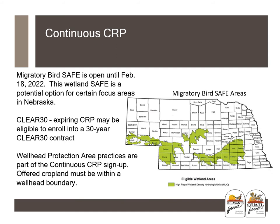The wetland SAFE practice is a potential option for certain focus areas in Nebraska, shown as shaded green areas on the map. This is a great option for those who have wetland areas or playas that are hard to farm and probably losing money — the migratory bird SAFE practice can make those areas work productively.